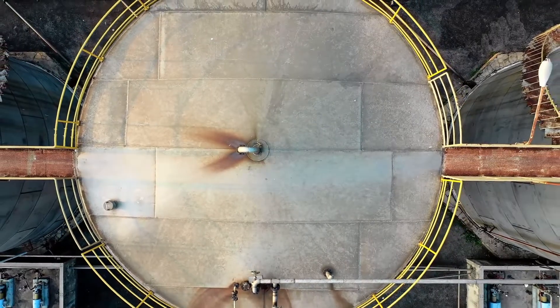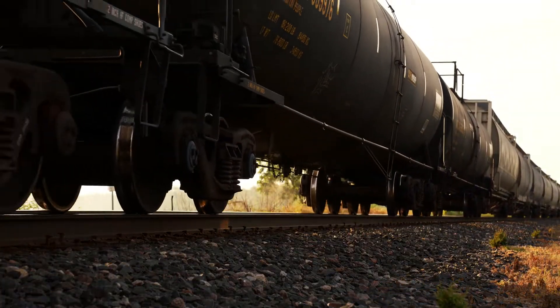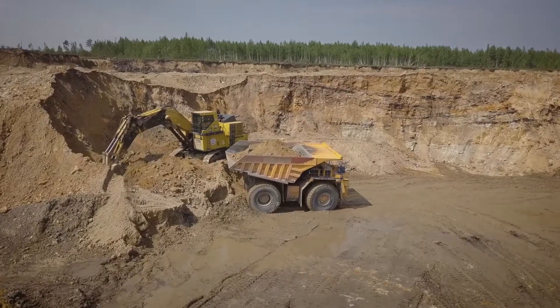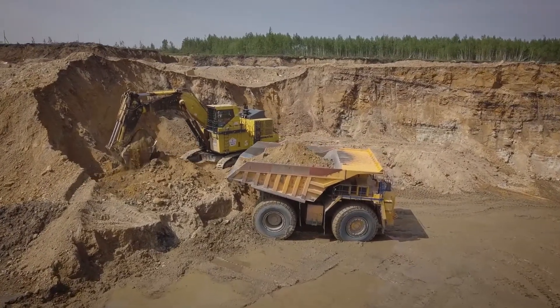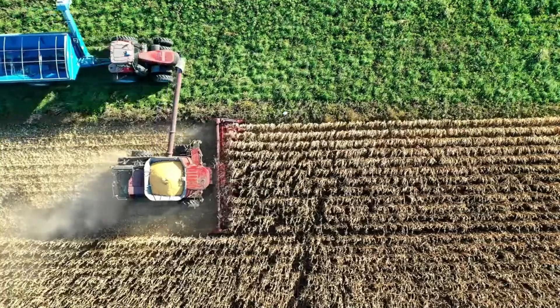The final product is stored in large tanks at the refinery, waiting to be transported. Diesel is loaded into tanker trucks or pipelines for distribution to gas stations, transportation hubs, and industrial sites nationwide. This distribution step is a finely coordinated effort, ensuring diesel is readily available wherever it's needed, whether it's powering a truck on a long-haul route or fueling machinery on a farm.